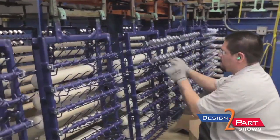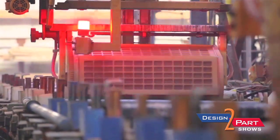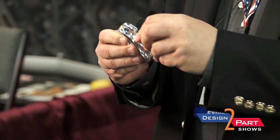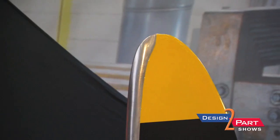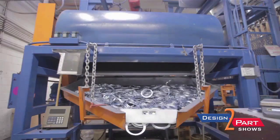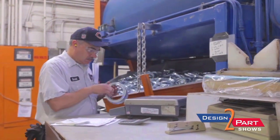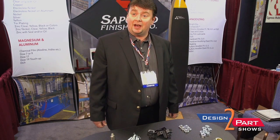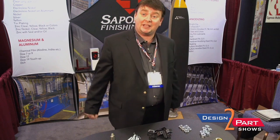We do both rack and barrel plating. The difference between rack and barrel is that typically a part like this can be barrel plated — it's high volume, and if you bang the parts together a little bit it's not really an issue. But a part that's the size of a propeller can't go into a barrel and be tumbled around — it has to be rack plated. Usually a customer sends a print, or sometimes samples of parts. We'd like to see samples so we can figure out how to rack it properly and give you the best cost.